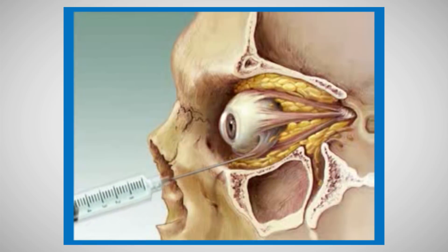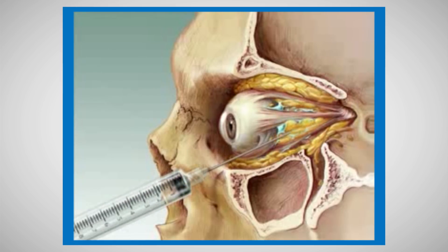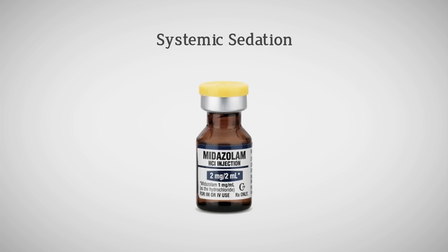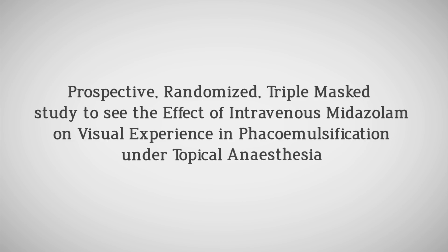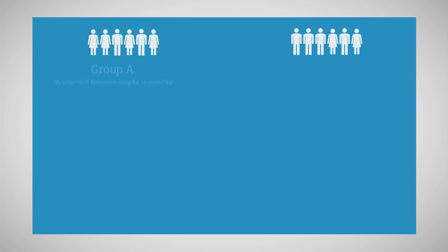Alternatively, we may reduce the ability of patients to see during surgery. One choice would be to use periocular anesthesia, as reports suggest that these reduce visual function better compared to topical anesthesia. The other option is the use of systemic sedation with midazolam. We conducted a prospective randomized triple-masked study to evaluate the effect of intravenous midazolam on visual experience in phacoemulsification under topical anesthesia.